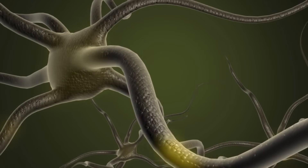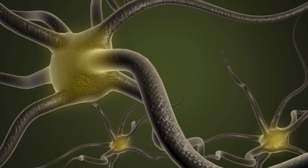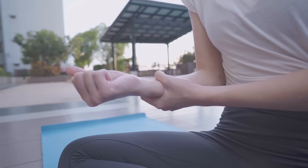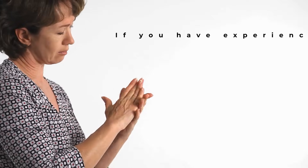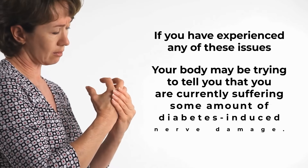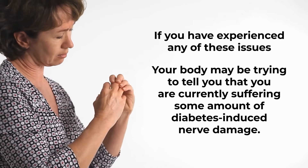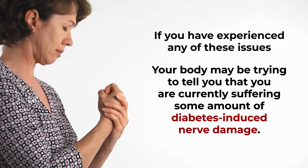These are some of the most common early warning signs of diabetes-related nerve damage. You may also experience some of these symptoms in your arms, hands, and fingers. So if you have experienced any of these issues, your body may be trying to tell you that you are currently suffering from some amount of diabetes-induced nerve damage.